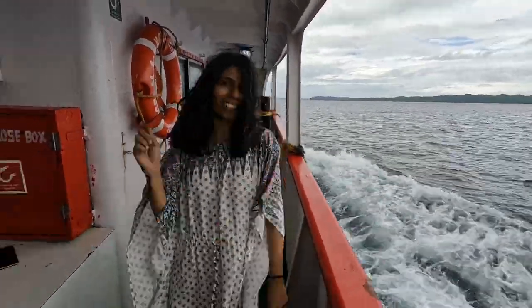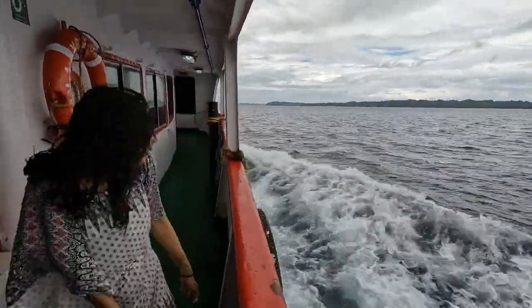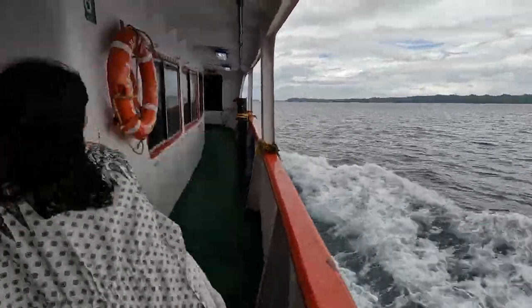Hi guys, welcome to yet another episode of hotel tour. If you're looking for a nice hotel in Neil Island, your search ends here.